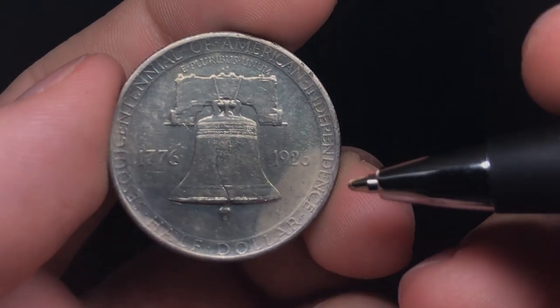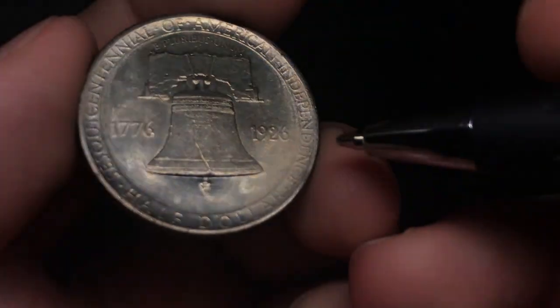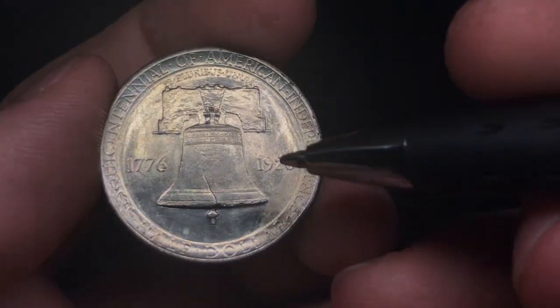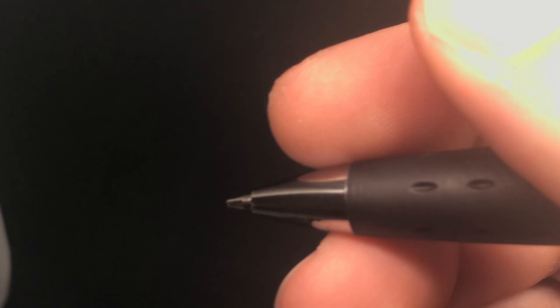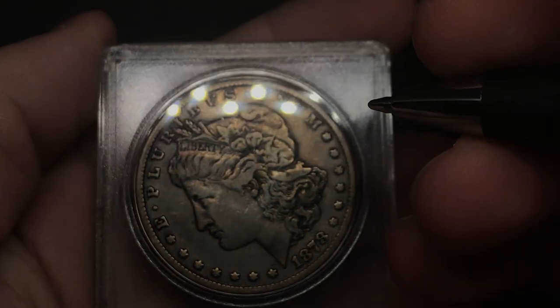Someone was using some type of pad to mess with this coin way back in the day. There's also some ugly toning I'm not sure about down here, but I don't think that's too much of a problem. For me I would grade this one AU details based on the wiping. I don't think Ryan should submit this one personally. The goal of these videos is to give our best analysis so he's not wasting his money.